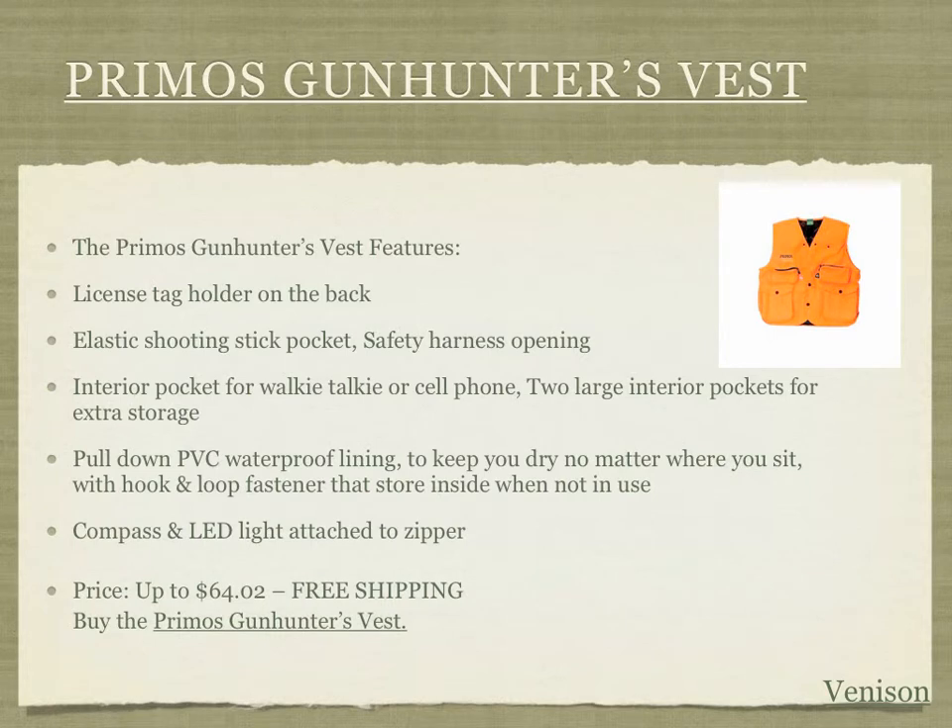The second product we have is a Primos gun hunter's vest. What hunter doesn't need a good vest, especially with state laws requiring more bright colored requirements in the field? You need a vest with enough room for your knife, walkie-talkie, and cell phone. It's got a built-in compass and flashlight. It's priced at only $64.02 with free shipping — a very awesome waterproof vest that'll help your hunter stay visible while maintaining warmth and comfort in the field.